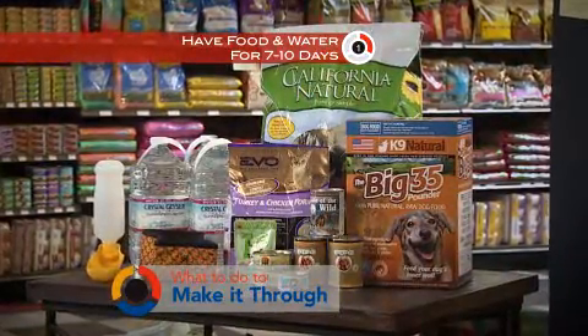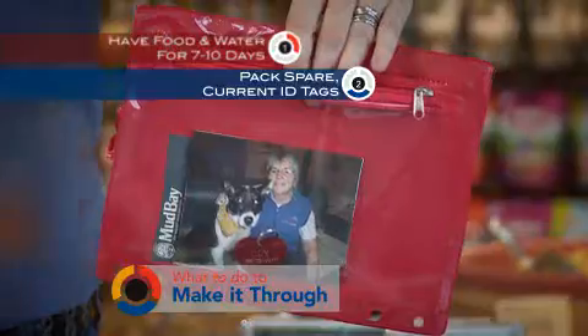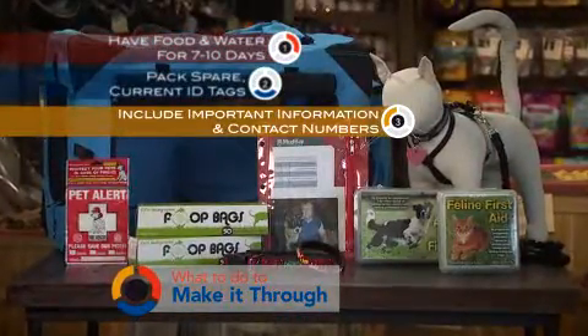Have food and water for 7 to 10 days. Pack spare current ID tags. And include important information and contact numbers.